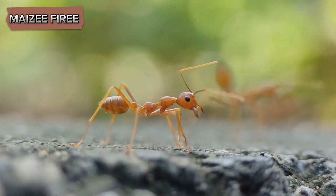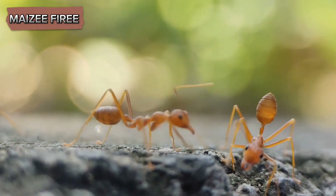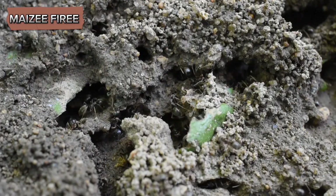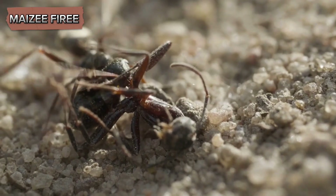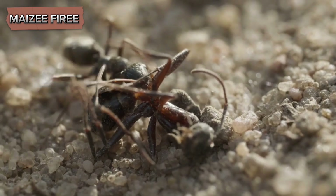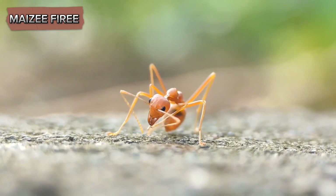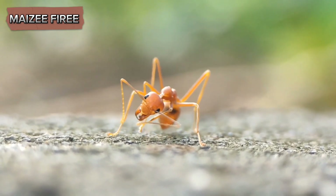Interestingly, the way ants handle the dead varies among species, reflecting different evolutionary strategies and ecological niches. Some ants simply carry the dead out of the nest and discard them at a distance. Others have more complex behaviors, such as burying the dead or creating a specific area — sometimes referred to as a midden — which serves as a communal waste dump. This variation underscores the adaptability of ants and their ability to evolve behaviors that best suit their environment and social structure.